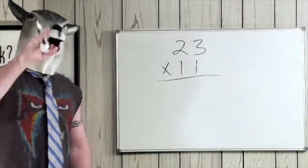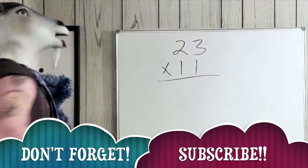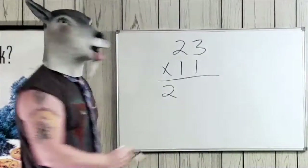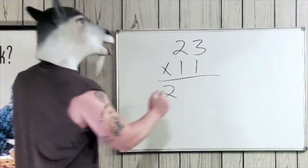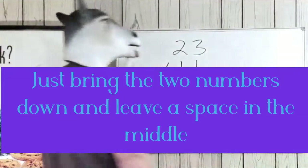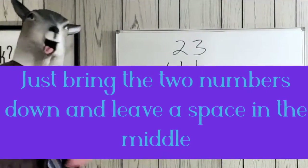Here's the trick for doing double digits. You're gonna take this number and bring it down here, then leave a space in the middle, and take this one and put it over here.